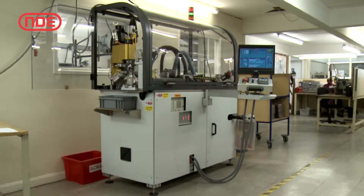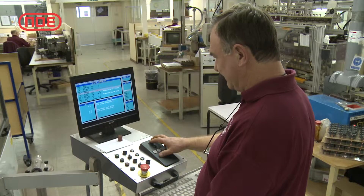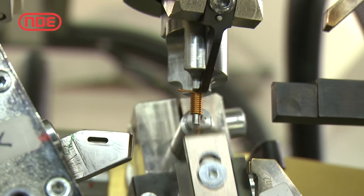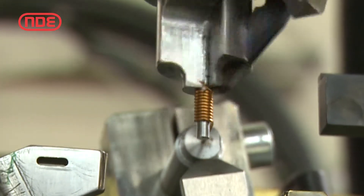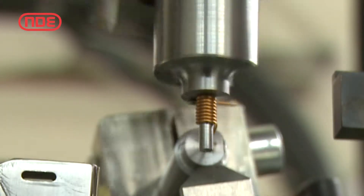We have recently invested in a new fully automated air coil winding machine. Capable of working with wire diameters from 0.1 mm to 2.5 mm, the machine will wind the coil, strip the wire enamel as required and then form the leads to the desired position.